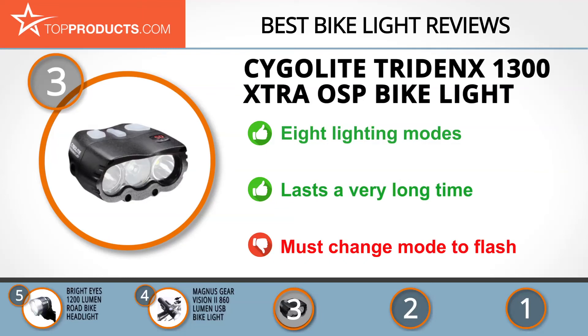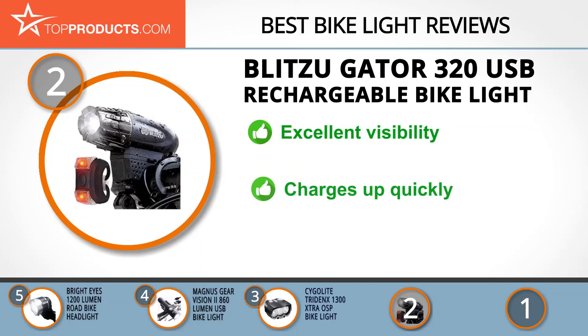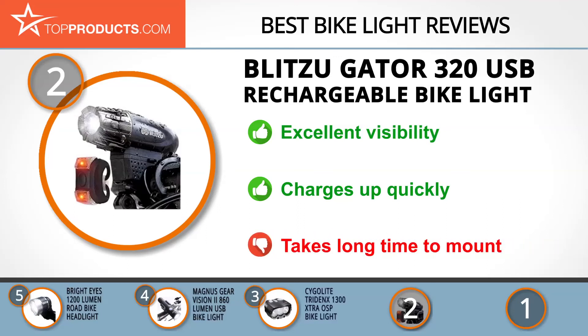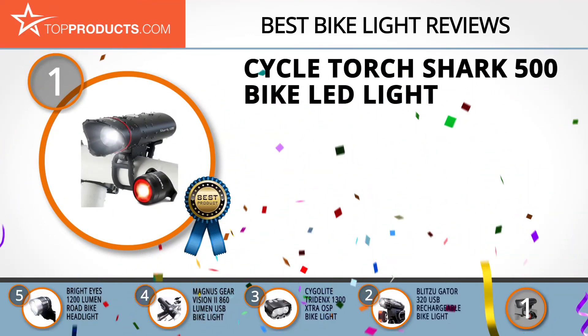Knowing that budget can be an important consideration, our number two pick is the Blitzu Gator 320 USB Rechargeable Bike Light, taking the spot for best value. Blitzu has shown itself worthy in the world of bike accessories with unique designs and products made from quality materials. This bike light is waterproof, comes with amazing battery life, and offers excellent visibility. It charges up quickly, is super bright, and has an elegant design. However, it takes considerable time to mount.